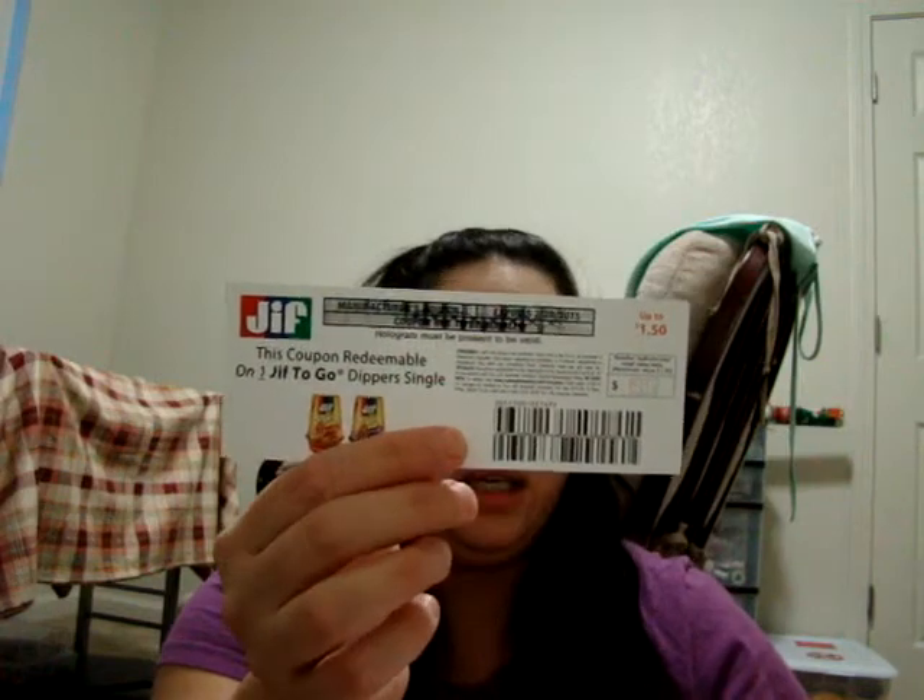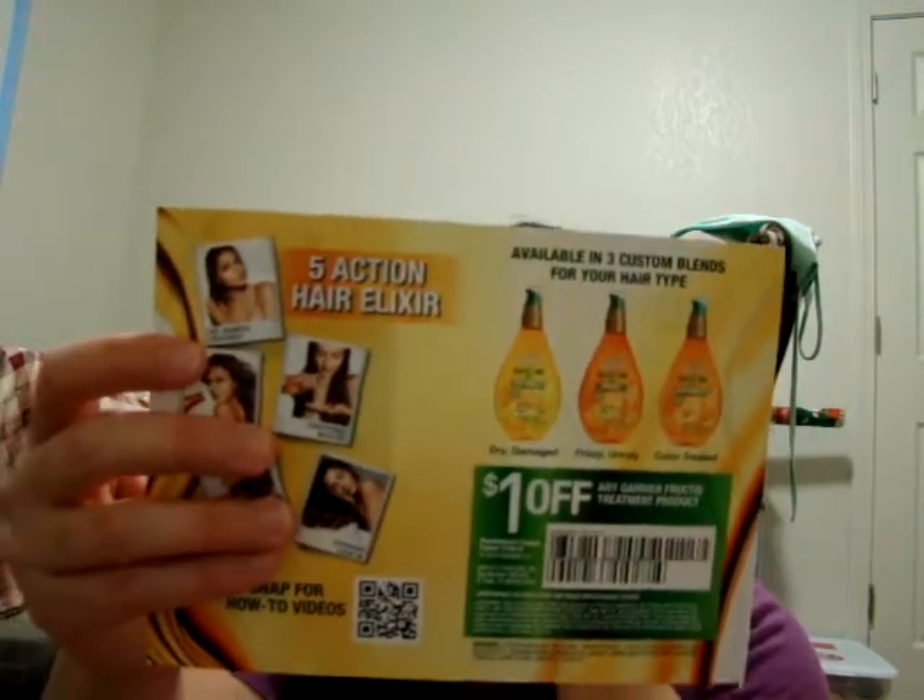Now I have a coupon for the GIF to go Dippers Single for one free, and it came with a letter. So there you go, looks like this. From Veo — however you want to call it — this is the application. And it's the Garnier Fructis Marvelous Oil. Looks like this, and with a coupon.